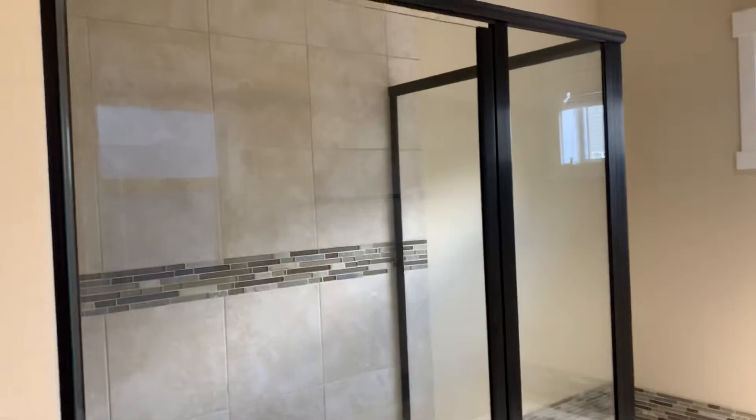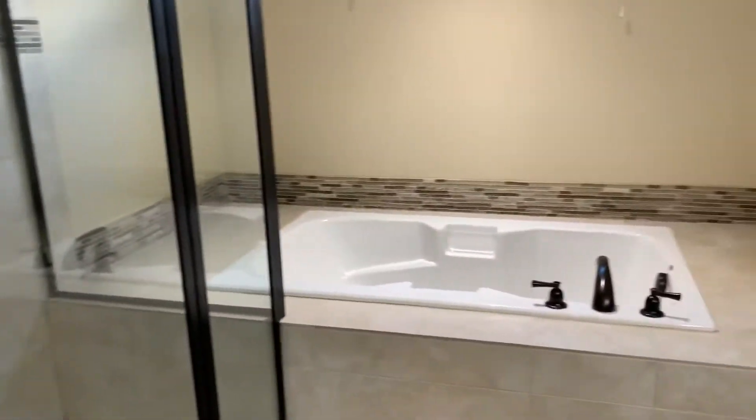Stand-up shower with the bathtub there — absolutely beautiful.